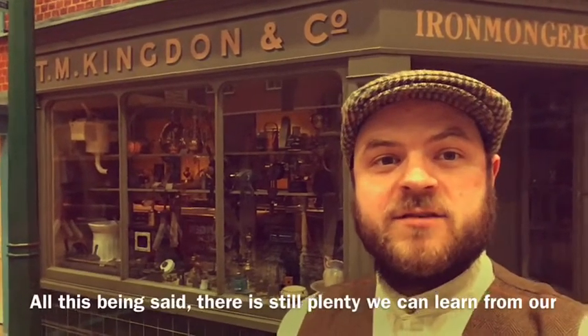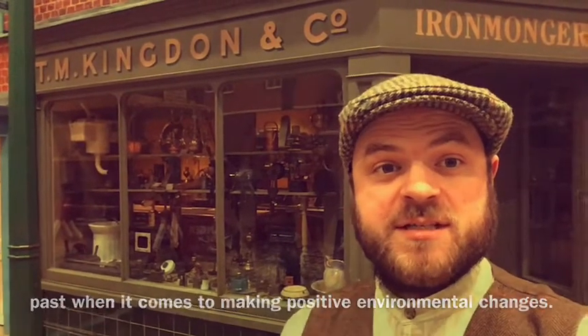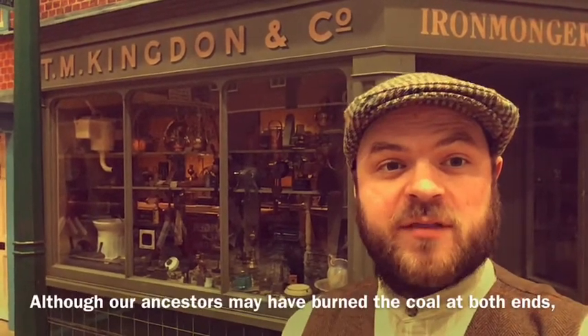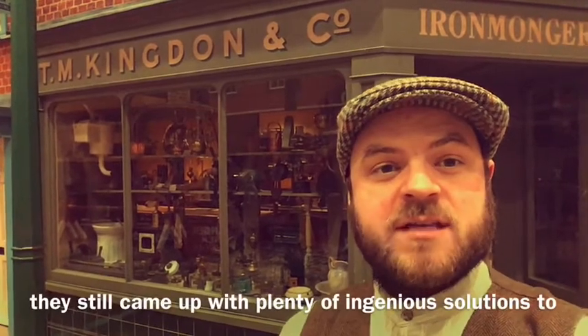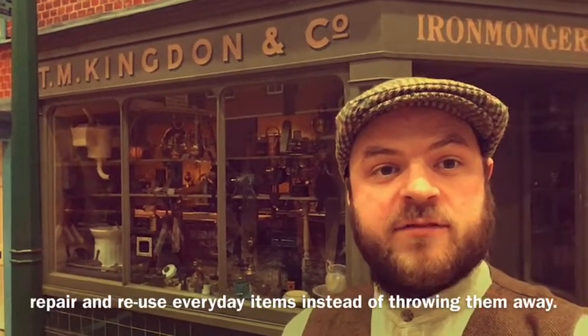All this being said, there is still plenty we can learn from our past when it comes to making positive environmental changes. Although our ancestors may have burnt the coal at both ends, they still came up with plenty of ingenious solutions to repair and reuse everyday items instead of throwing them away.